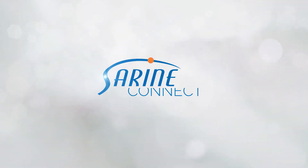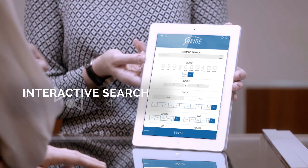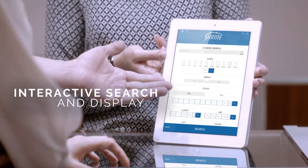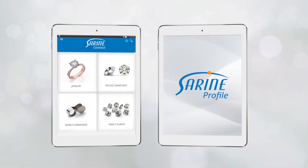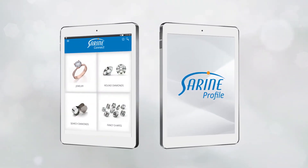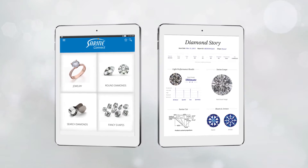With Syrin Connect, a one-stop digital solution for interactive search and display of diamonds and jewelry at the point of sale. Integrated with Syrin Profile, it gives your customers direct on-the-spot access to the complete diamond story.